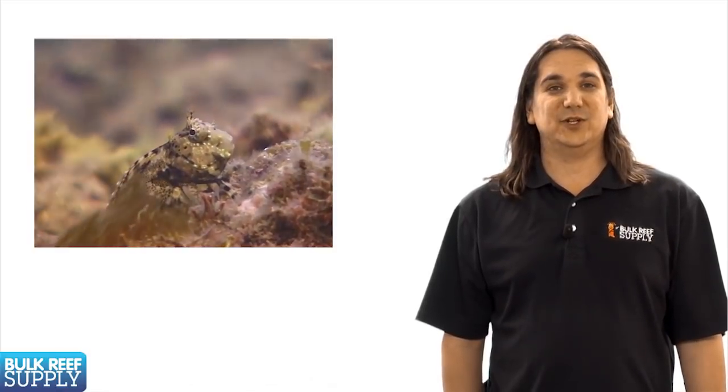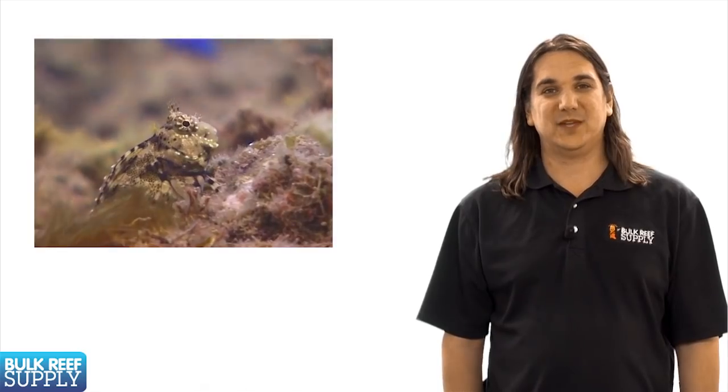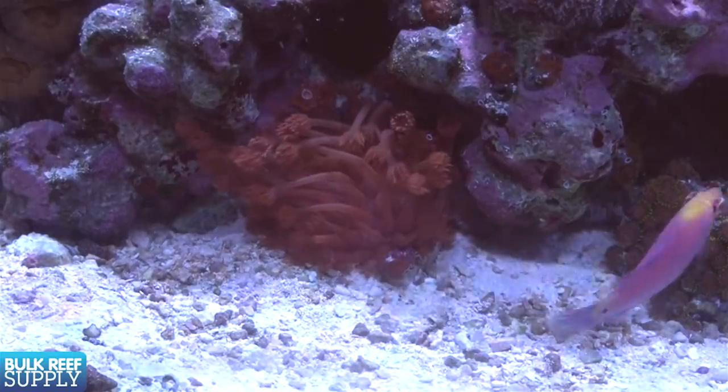Another popular smaller fish is the lawnmower blenny. This is one of those fish that earns its keep by constantly eating algae on the rockwork or other areas of the tank. They're not only cool but can be one of the first lines of defense against an algae outbreak. Beyond that, dartfish, various other gobies, and smaller wrasses can be cool additions.